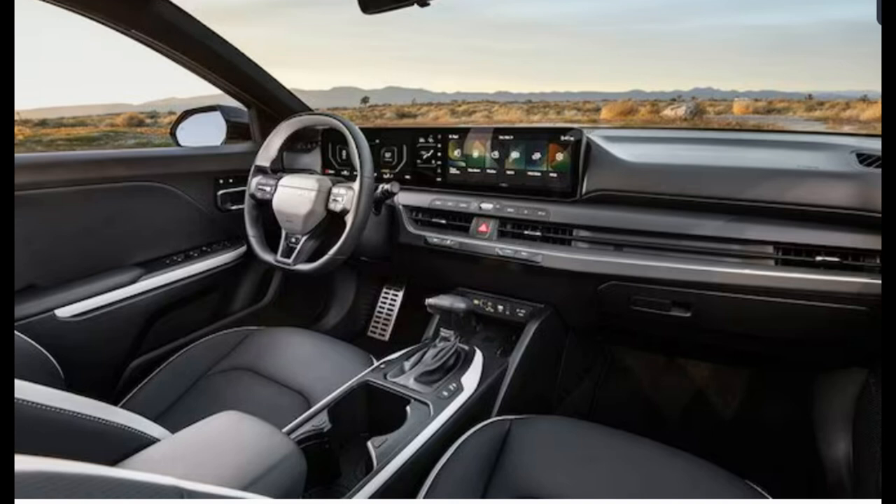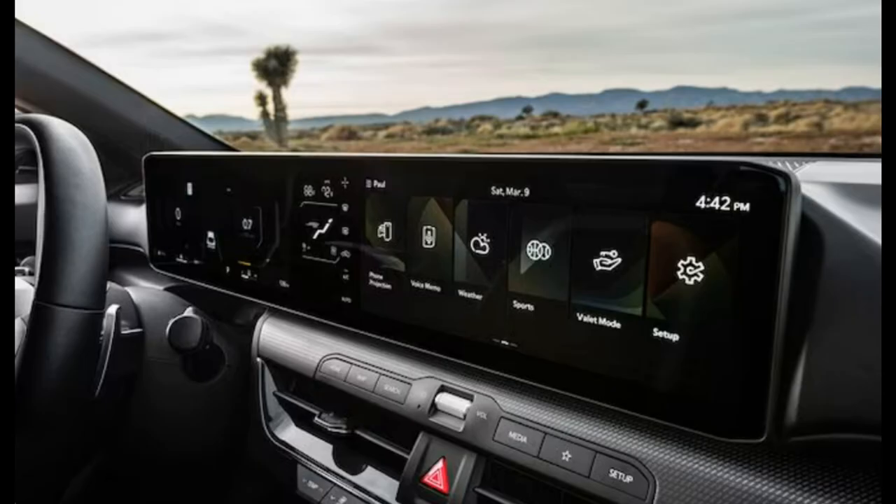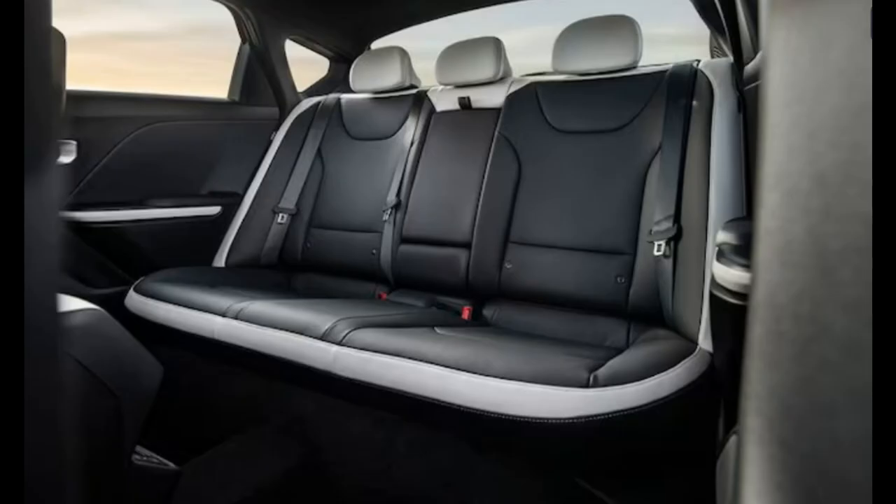What might appear to be one mega screen is actually a pair of 12.3-inch displays smashed together in a shared binnacle. Kia says that between those two displays and a 5-inch screen for the climate controls lower on the dashboard, the K4 offers 30 inches of screen space in total. A row of menu shortcut buttons sits just beneath it, and there's even a classy knurled silver volume roller knob in the center, above the emergency flasher button. The new screens preside over an over-the-air updatable software suite and include a voice assistant, at least in the K4 sedan.